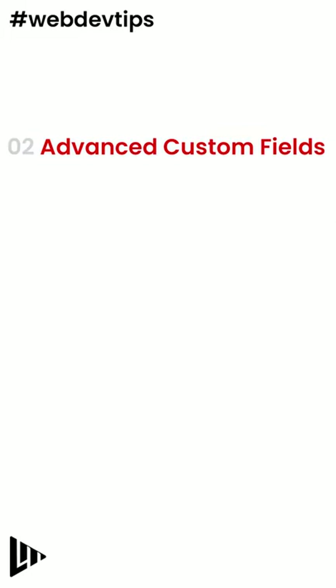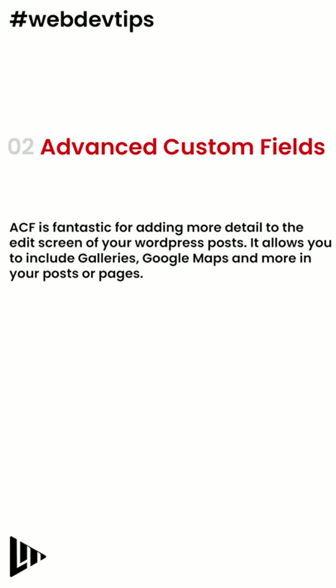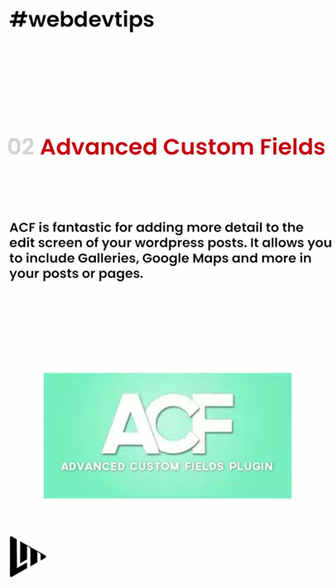Number 2: Advanced Custom Fields. ACF is fantastic for adding more detail to the edit screen of your WordPress posts. It allows you to include galleries, Google Maps and more in your posts or pages.